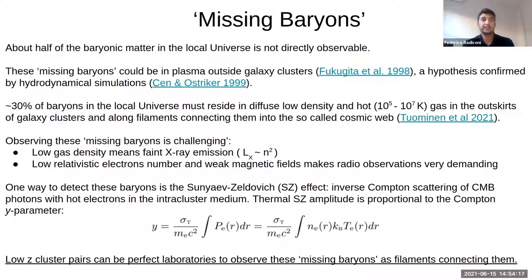Fortunately, there is another opportunity to see the imprint of these baryons: the Sunyaev-Zel'dovich effect. Fortunately, it depends only linearly on the electron density, so if we have a low density, it is easier to observe this effect between CMB photons and hot electrons in the intercluster medium, compared to X-ray emission.